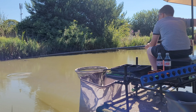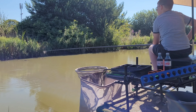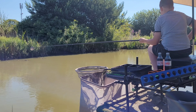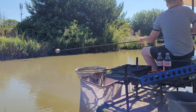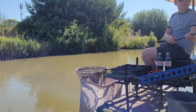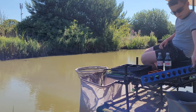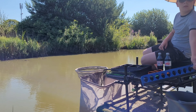Dylan is just feeding up his track line, which is about five feet deep. He's putting two big pots of white maggots in there to try to get the fish feeding. Then we're going to feed up the margin with some groundbait, and then start on the track line on double white maggot.